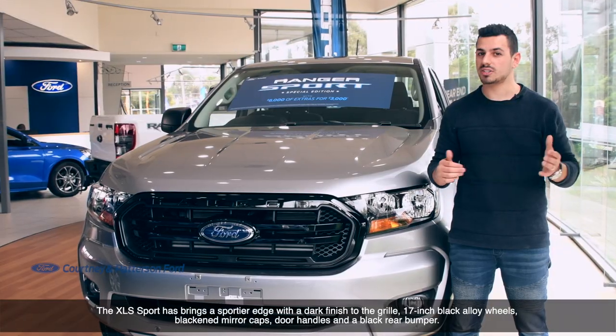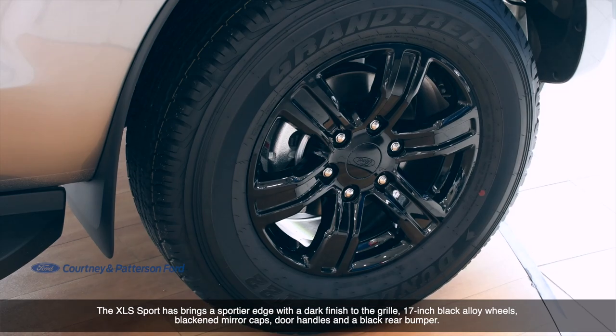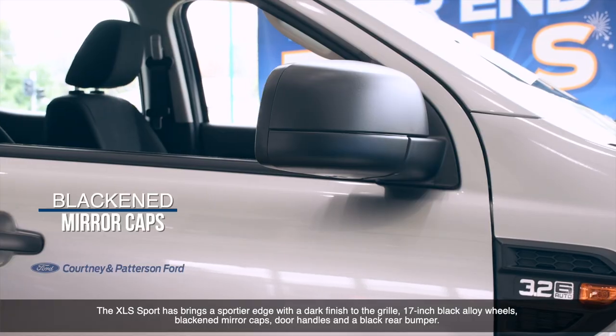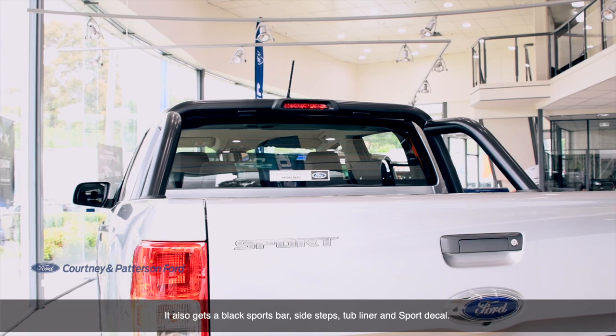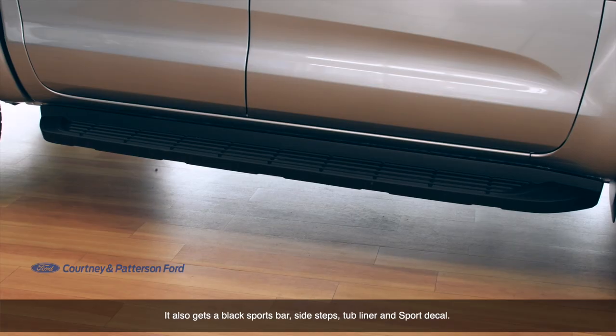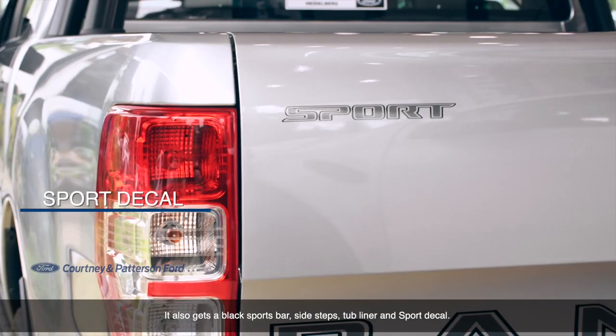The SLS Sports brings a sportier edge with a dark finish to the grille, 17-inch black alloys, blackened mirror caps, door handles and a black rear bumper. It also gets a black sports bar, side steps, tub liner and sports decal.